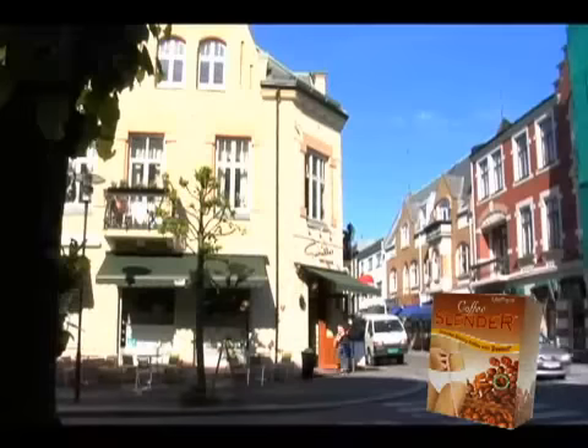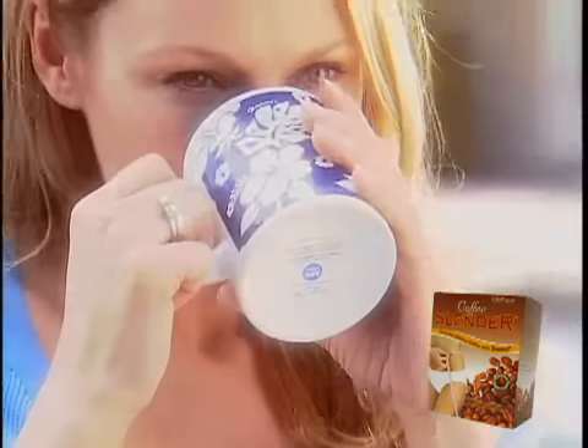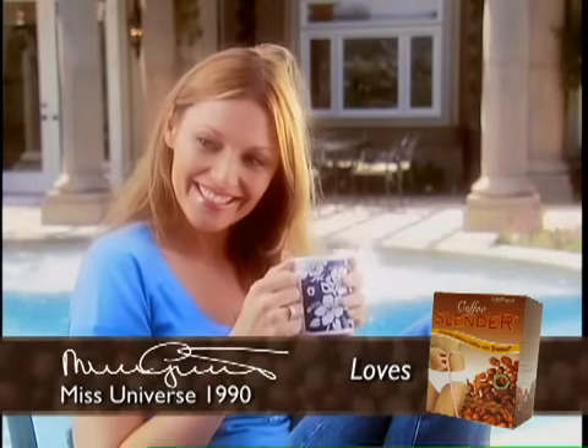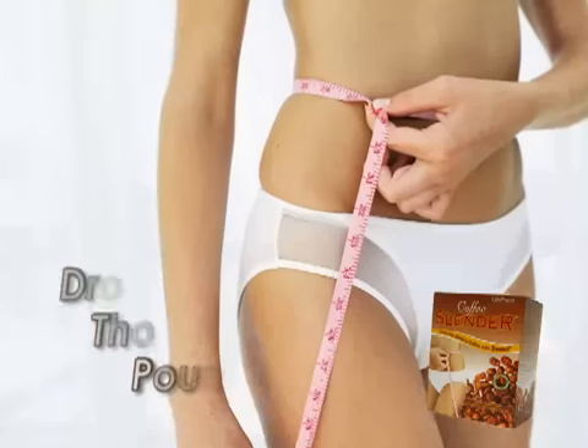That's incredible. No wonder Coffee Slender is the number one selling weight loss product in Norway. Even Mona Groot, former Miss Norway and Miss Universe, uses Coffee Slender to stay slim and sexy. I can't tell you how much easier it is to be good when you're drinking Coffee Slender. Now your coffee can be your secret to finally dropping those pounds.